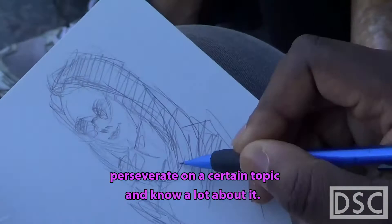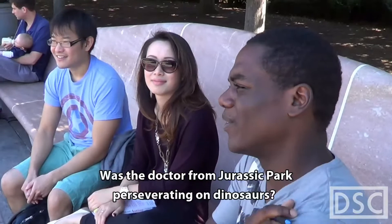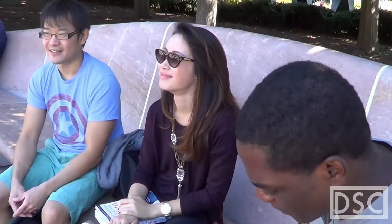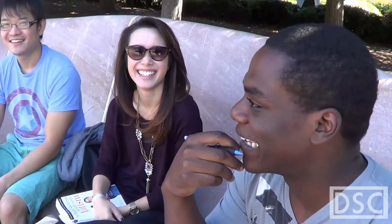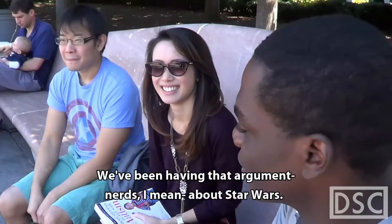Like dinosaurs. Was Ian Malcolm — whatever the guy's name was in Jurassic Park — perseverating on dinosaurs? The guy with the cane? I think he was just interested in dinosaurs. I think they're making another one — Jurassic World. Is Spielberg directing? No. What if it's going to be ruined forever for this next generation? Well, it'll always be a classic. We've been having that argument with nerds about Star Wars, and we're gonna see Episode Seven — I don't know what I'm expecting.